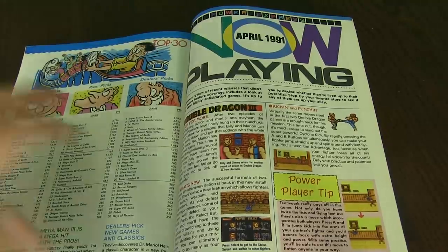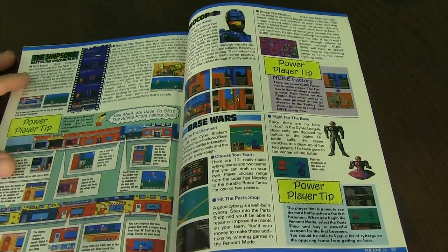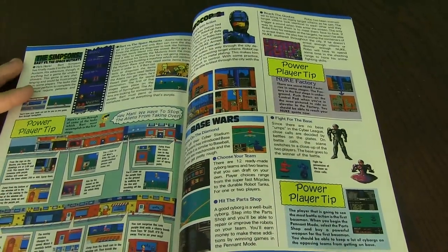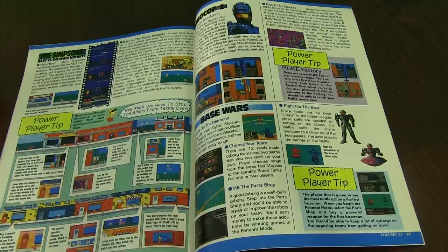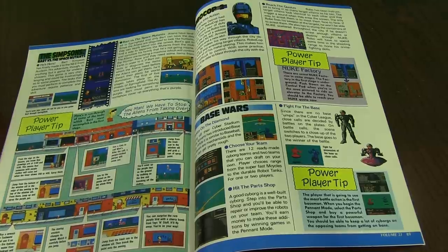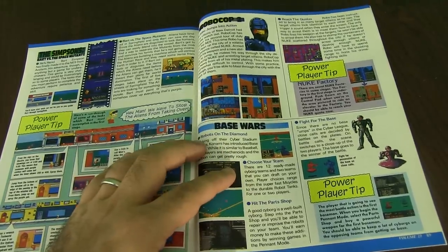Now playing — Double Dragon 3. The Simpsons: Bart vs. the Space Mutants, which has been ported to different consoles and computers. Big fan of Simpsons, but not a big fan of the game. The Simpsons games for the NES — there's three of them, and they're super hard. I just didn't really enjoy them very much, in my personal opinion.